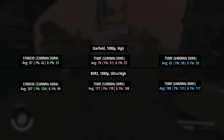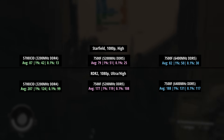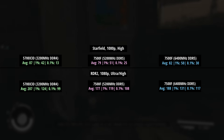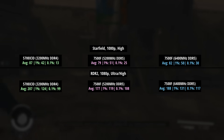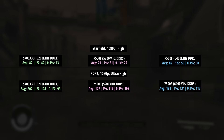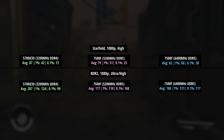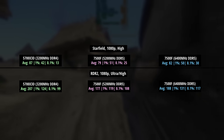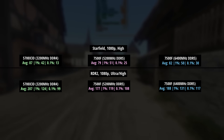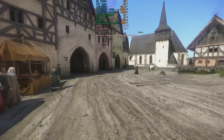To finalize we have Starfield and Red Dead. Starfield saw 87fps with the 5700X3D and 79 with the 7500F, but with the faster memory we closed the gap a little — the average was 82, the 1% low was 50, and the 0.1% figure was 30. Our final game is Red Dead Redemption 2. 207fps was that fantastic score for the 5700X3D. For the 7500F we've gone from 177 to 188, with improved percentile lows up to 131 and 117, which basically means it improves on the 5700X3D in both of those numbers now.